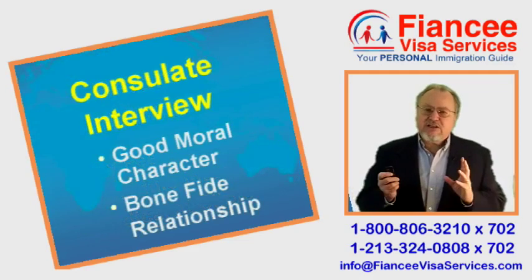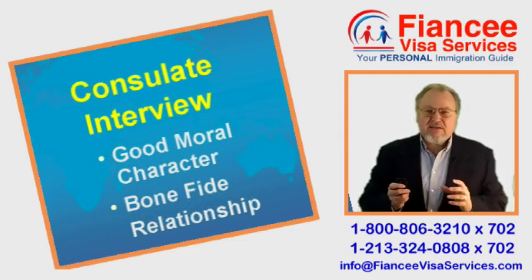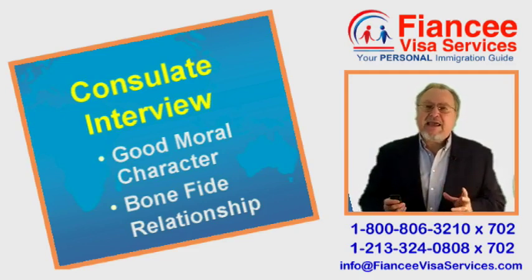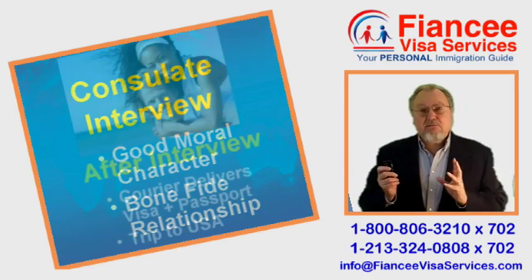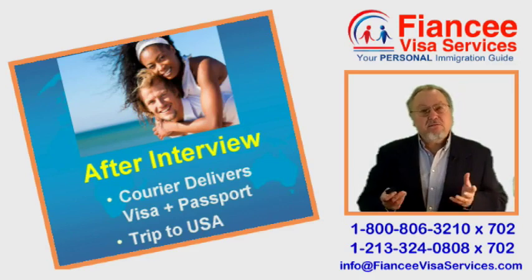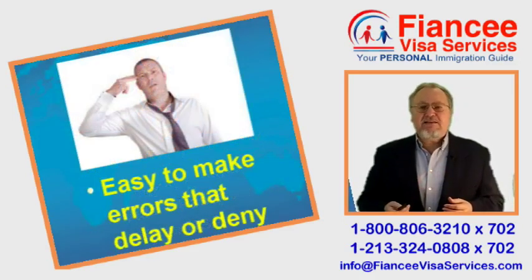Finally, she attends the visa interview at the consulate in Kingston. There, she must demonstrate she is both of good moral character and that the engagement is bona fide. A week later, a courier delivers her passport and visa, and then she can join you in the USA.